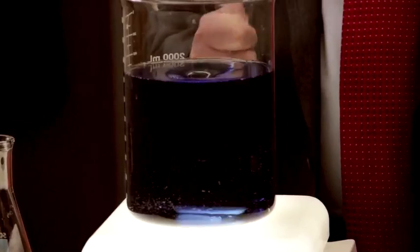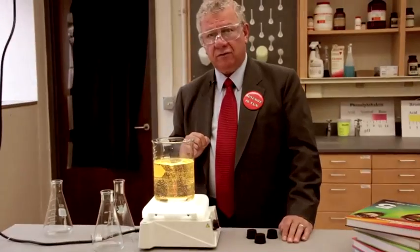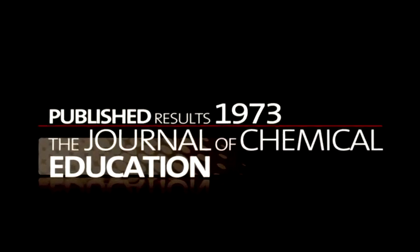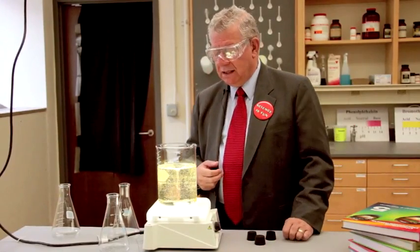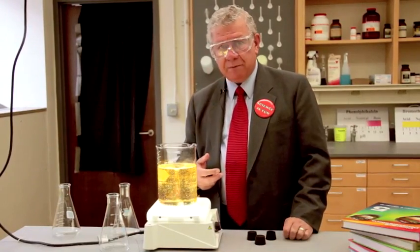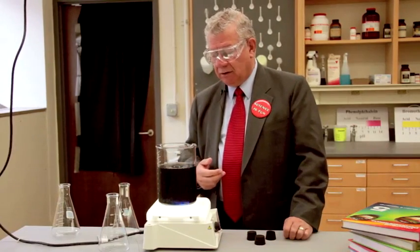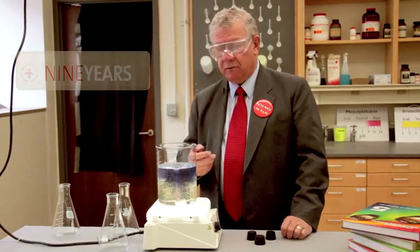Briggs and Rauscher taught high school chemistry and physics in Northern California. In 1973, they published a paper in the Journal of Chemical Education describing this beautiful and captivating behavior. It then took high-powered researchers — members of the National Academy of Sciences — nine years to figure out what's going on in this very beautiful system.